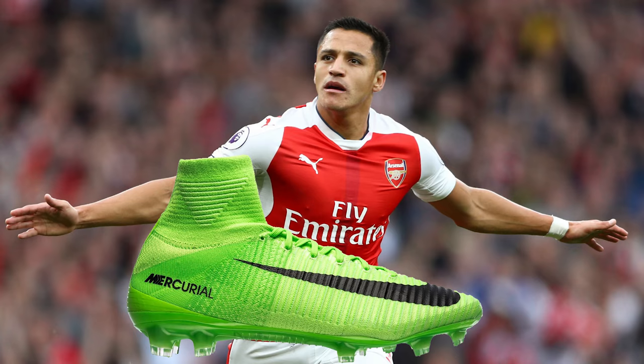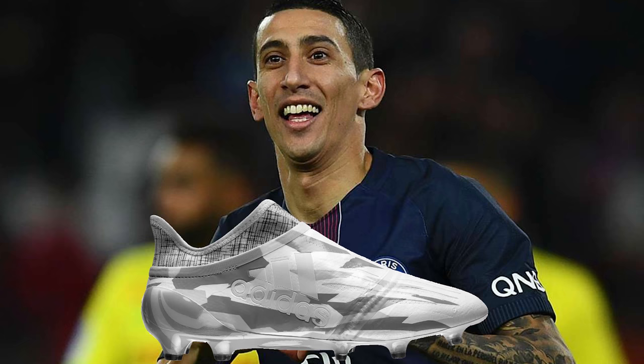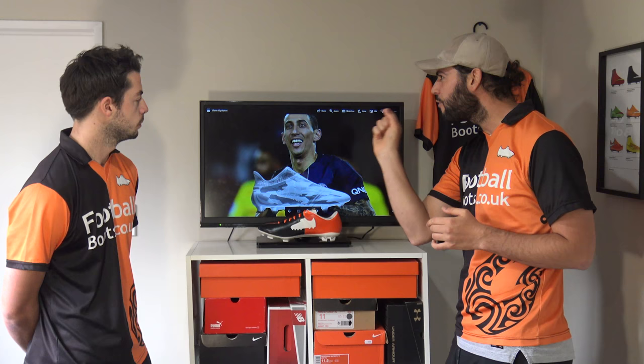Now onto Angel Di Maria with the Pure Chaos. For me personally, I really do think it's Adidas' best model at the moment — I love the upper, it is so good. For someone like Di Maria who likes to whip in those balls, it's all about that very tight, close touch and feel, and that's what the Pure Chaos is going to offer.